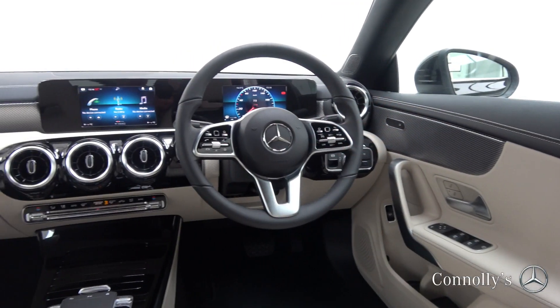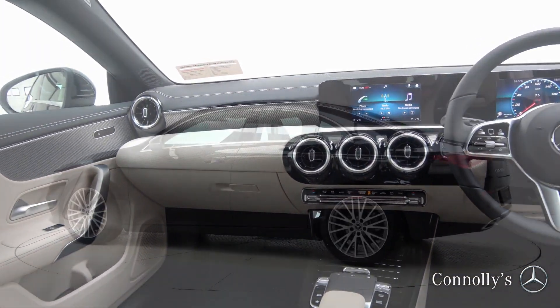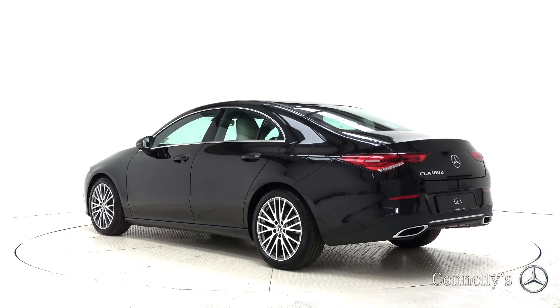Additional features include a digital cockpit, Bluetooth connectivity, a multi-function leather steering wheel, keyless ignition, and cruise control.